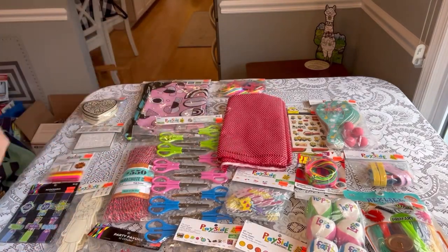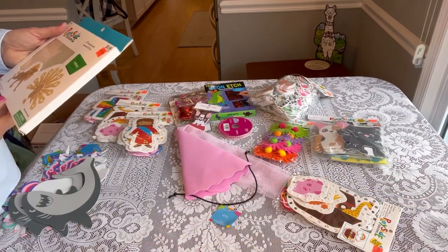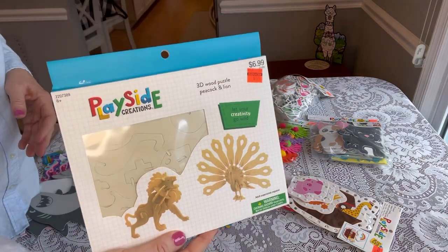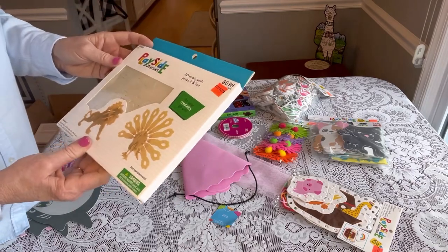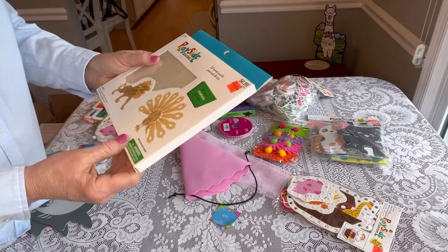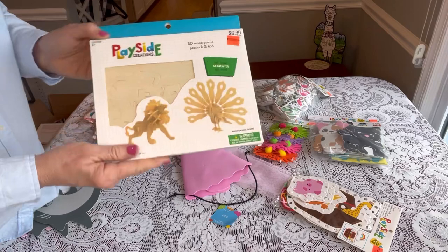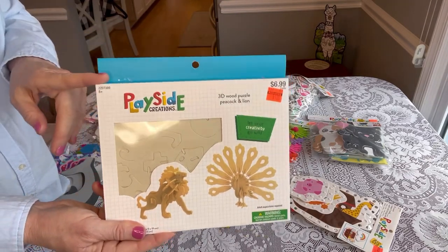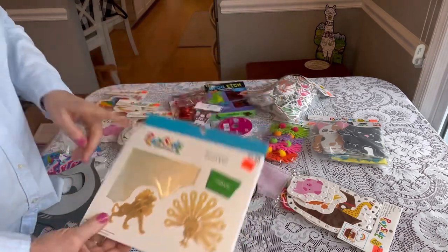I also picked up these Playside Creations 3D puzzles — a peacock and a lion. Those are really cool. They're originally $6.99 and on sale for $1.74. You could split these up into two boxes if you wanted, and you might have to trim them — I'll have to look to see if they fit in a standard size shoebox. But these are similar to the wood puzzles that I find at Harbor Freight. So that was a great deal.